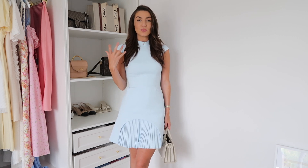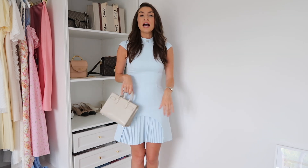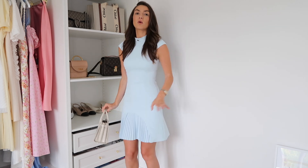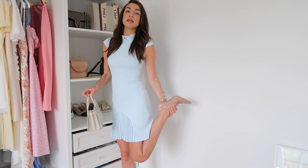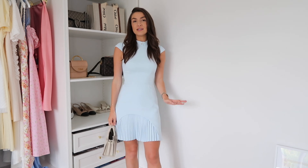I absolutely love this pleated hem — it gives a modern twist on an otherwise very classic dress. I've paired it with my Sac du Jour and some nude court heels from H&M, which were such a bargain and are actually super comfortable.